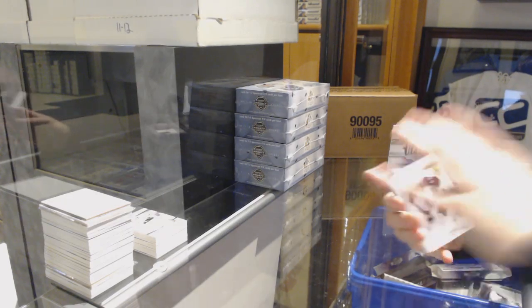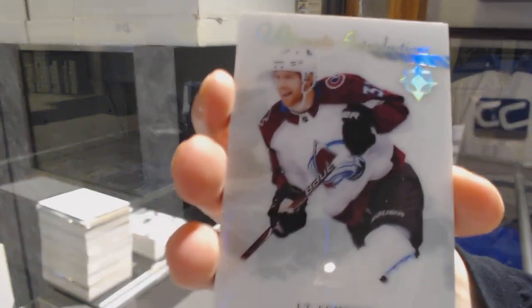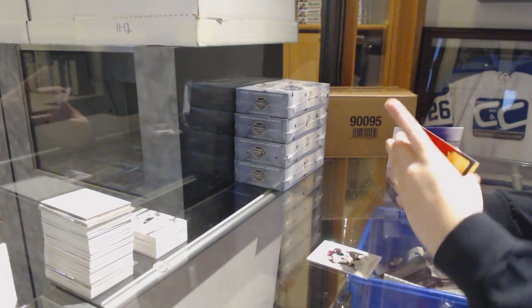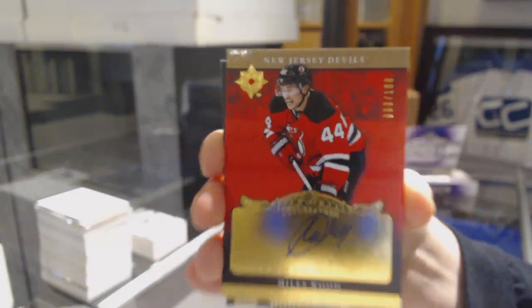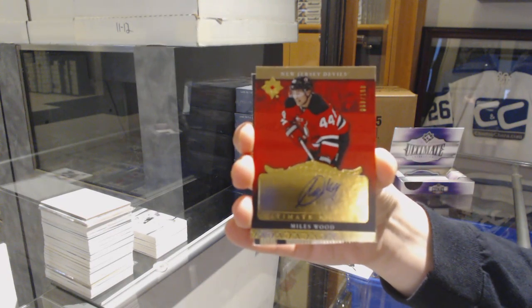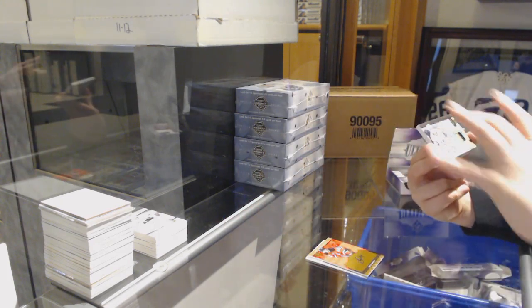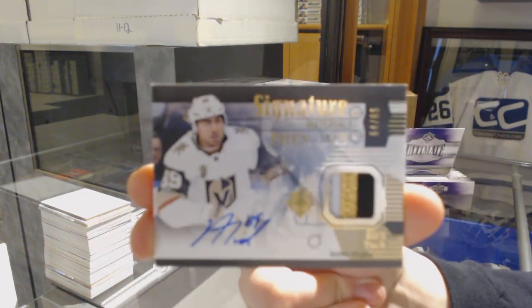We've got an Introduction for the Colorado Avalanche, J.T. Comfer. We've got a Retro Rookie Auto number 1.99 from 16-17 Ultimate for the New Jersey Devils, Miles Wood. For the Vegas Golden Knights, Signature Material Phenoms number 2.65, Alex Tuck.